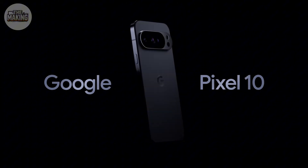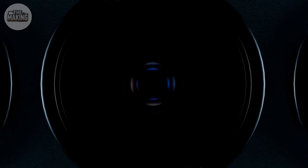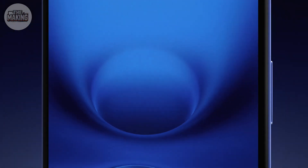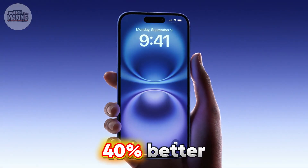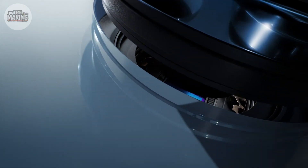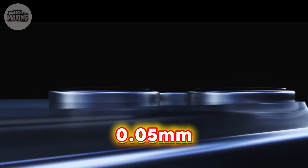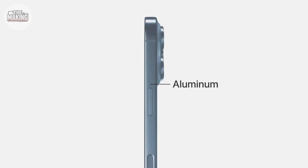Apple's copying Google's homework — literally. The camera bar design requires completely new manufacturing equipment. Instead of a square bump, they're milling a full-width aluminum channel, adding $25 per unit just for the housing. But here's why Apple doesn't care about the controversy: the bar design dissipates heat 40% better. 3×48 megapixel sensors generate three times the heat — without this design, photos would thermal throttle after 30 seconds. Manufacturing this bar requires precision to 0.05 millimeters across the entire phone width; one slight bend and all three cameras misalign.